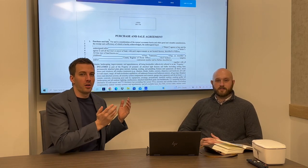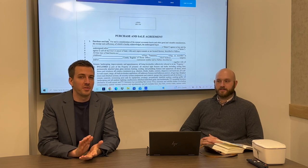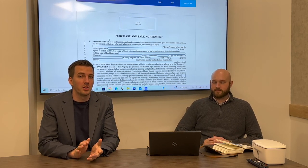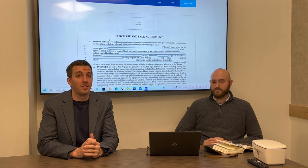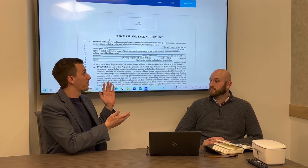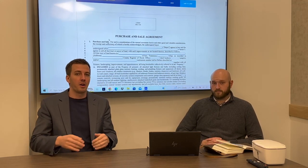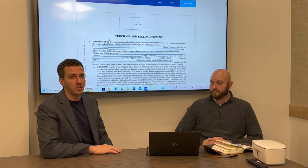Hey everybody, this is Zach and I brought on our Compliance Officer Cameron Corlew. Today we're talking about contracts, specifically the purchase and sale agreement going into 2023. We've seen hundreds and hundreds of files and a lot of mistakes, so we want to create this video to cover the contract basics, because every agent comes from different backgrounds and different companies. Let's cover how to properly fill out the purchase agreement in Tennessee.